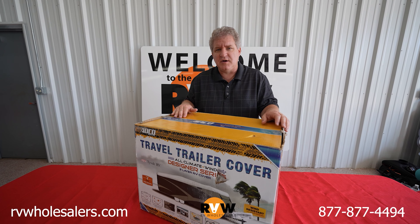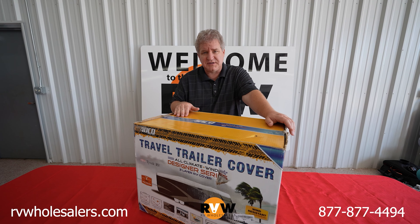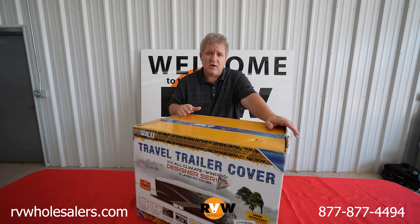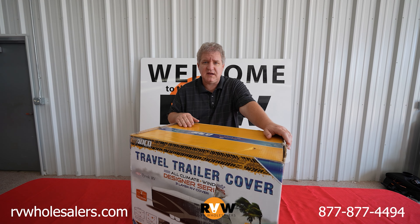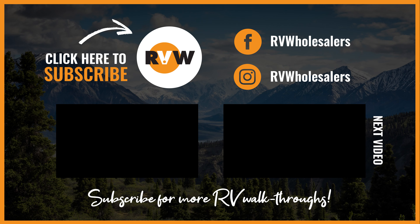Make sure you subscribe to our YouTube page for more videos like this. Follow us on Facebook. And if you have questions or would like to purchase an ADCO cover or any RV cover, you can go to our webpage, rvwholesalers.com, or give us a call at 877-877-4494 and ask for parts. There's a link in the description.